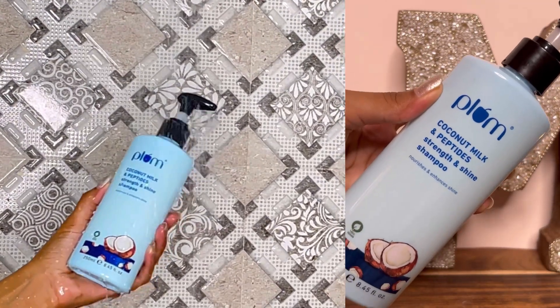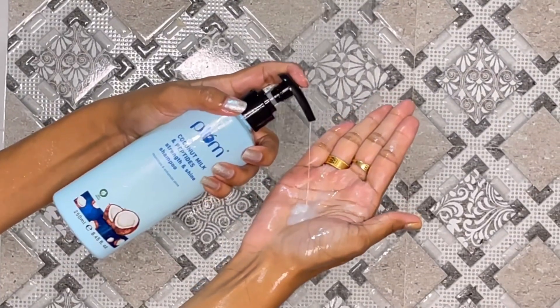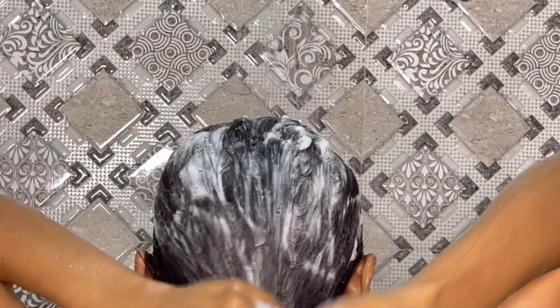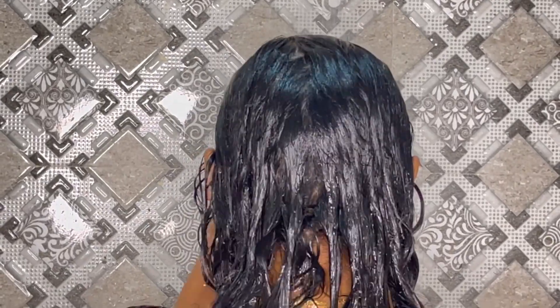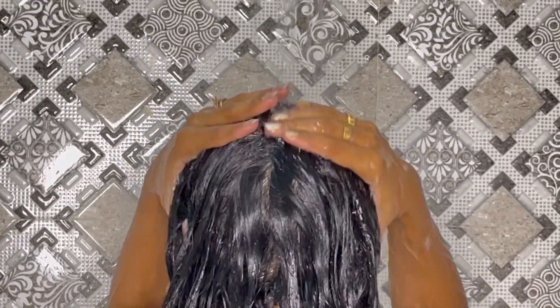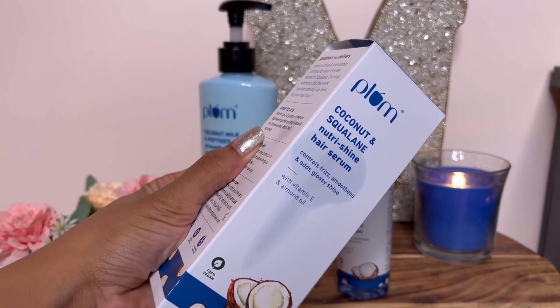First, I dried my hair before applying. After washing, you can see my hair is clean. It was very dirty and I had also done oiling. But the shampoo cleaned it very well. I applied it two times, and the oil and dirt were removed effectively.